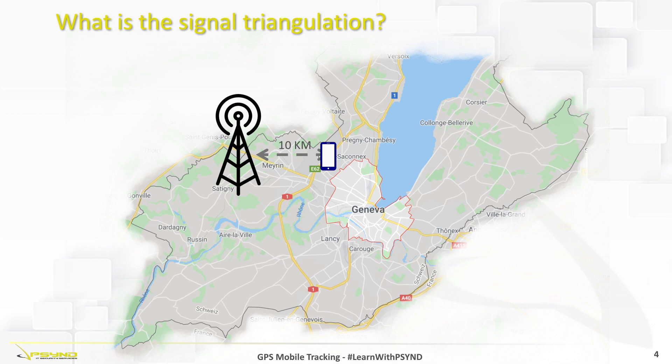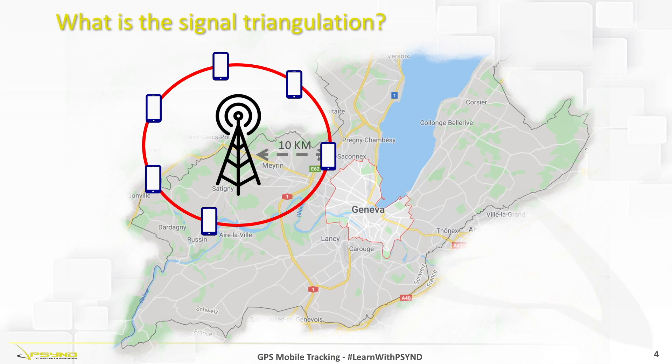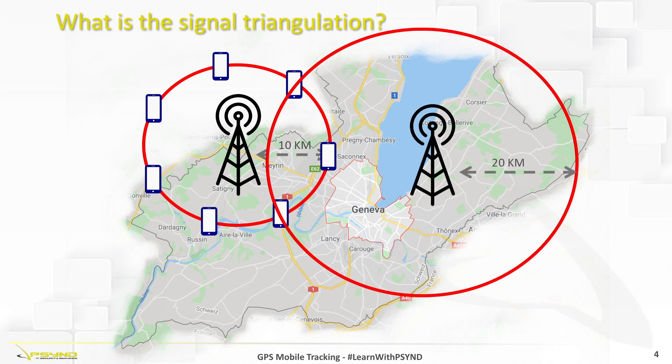Although we know how far the mobile is from the antenna, we don't know exactly its position. Because a mobile can intercept multiple signals simultaneously from different antennas, if the mobile also reaches a second antenna in the perimeter — for example, detecting a signal 20 km from the smartphone — we will be able to exclude positions that are too far and those that are too close. In this way, we can determine that our mobile could only be positioned at one of the two points where the two circles intersect.